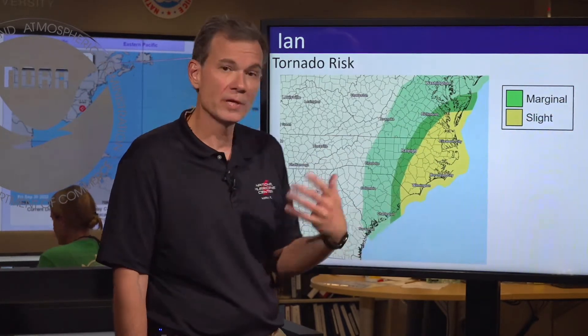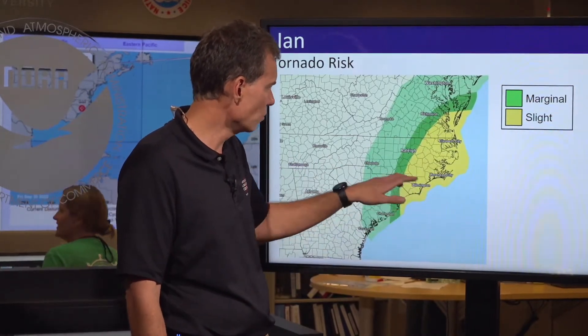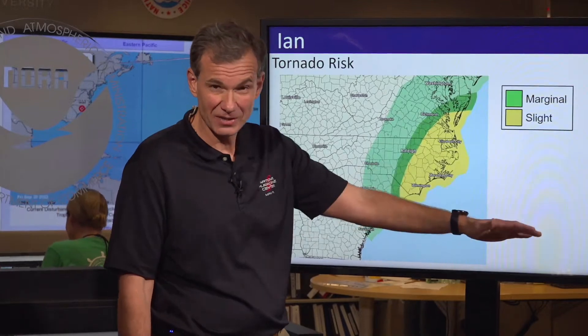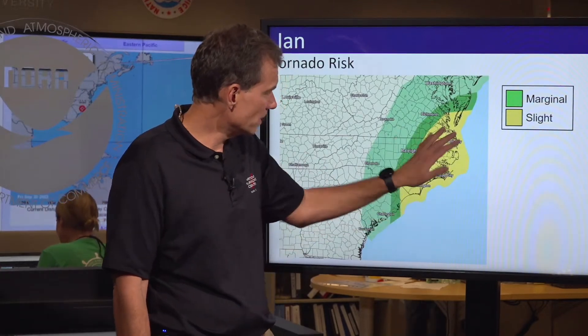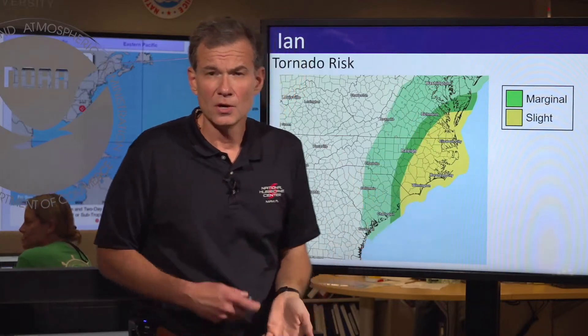We also have a risk of tornadoes over eastern North Carolina — Elizabeth City, Moorhead City, Wilmington — basically I-95 east down to all the Outer Banks and portions of southeast Virginia has a risk of tornadoes overnight. So again, don't take this lightly just because it has weakened to tropical storm force winds. I've seen a lot of these catch a lot of people off guard, so really be careful.